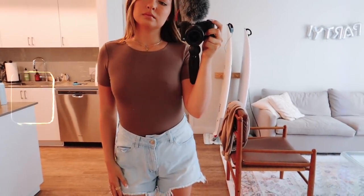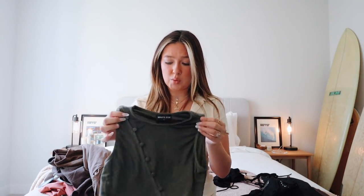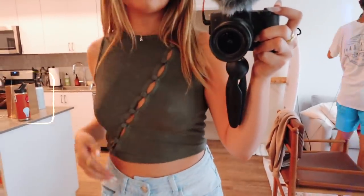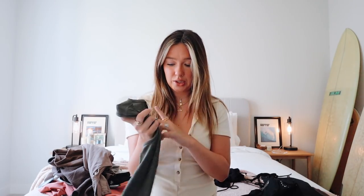Moving on to tops — I have this bodysuit. It's this taupe-y brown color, just a staple bodysuit. I think with a nice pair of high-waisted jeans and a cute little heel it's just so classy and mature. I mentioned a few videos ago that I want to start making my wardrobe a little more mature because I'm going to be 23. I think this is a cute little staple. I got a size small. Then I got this top — it's this olive green shirt with buttons across it, which is such a cute accent. It kind of has little gaps so you see your skin under there, which I think is super cute. It's a very slinky material. I got a size small.